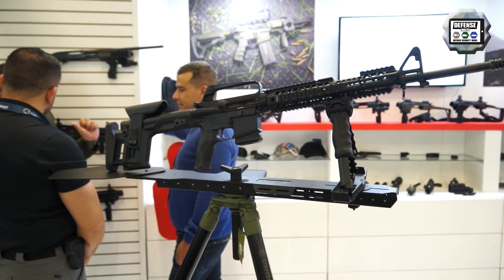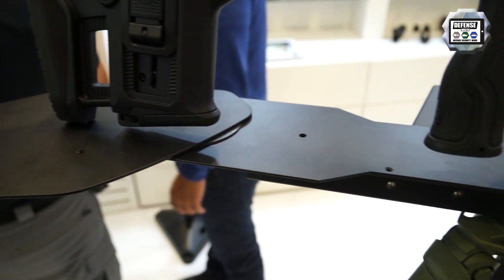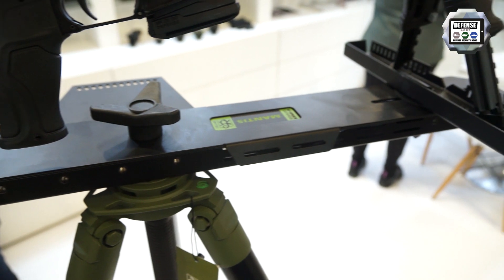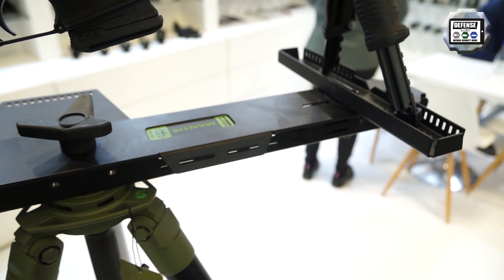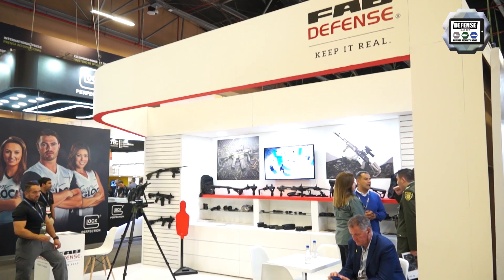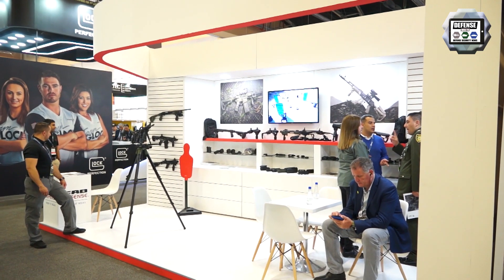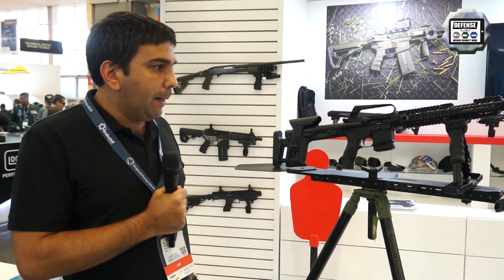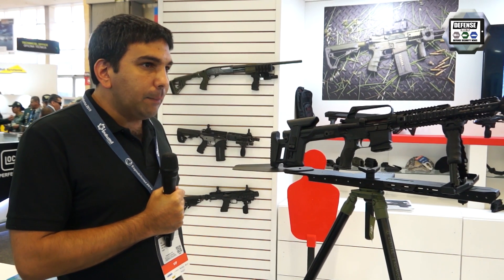And you can also see over here our sniper bench — a very light sniper bench that every soldier or police officer can just take on his back. It's really easy to use. The company has been showing here for the last couple of years.